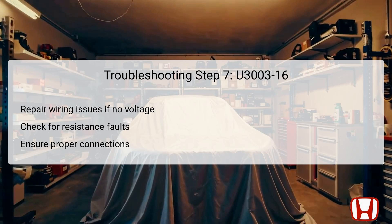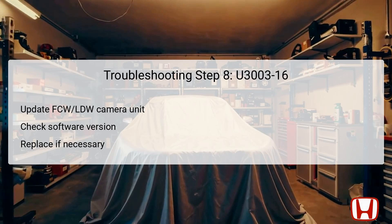If battery voltage is not present at terminal number 8, the immediate course of action is to repair any open circuits or high resistance issues found in the wiring between the underhood fuse relay box and the FCW-LDW camera unit. This step necessitates a thorough examination of the wiring harness and connections, as any faults could significantly impede the required power supply to the camera unit. Should you confirm that battery voltage is present, the next action is to ensure the FCW-LDW camera unit has the latest software installed. Outdated software can lead to performance issues, including the incorrect indication of DTCs. Many manufacturers, including Honda, periodically release updates that resolve bugs or improve system functionality, which is why this check is crucial. If the camera unit does not have the most recent update, it must be completed before further testing.